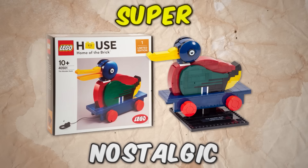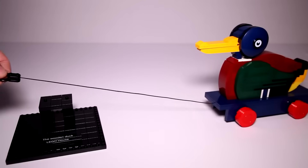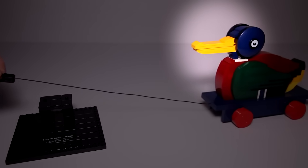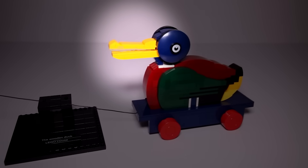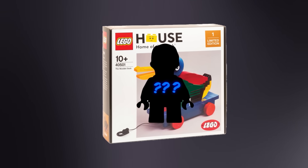This is a super nostalgic set that not a lot of people know about, but there's actually still one little secret left. Using the string that's attached to the body, you can wheel this set around wherever you want, and when you do, the bill actually moves up and down, making it look like the duck is quacking. This secret is pretty good, but that isn't the only LEGO secret that involves a duck.